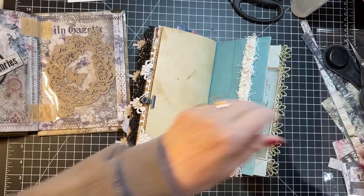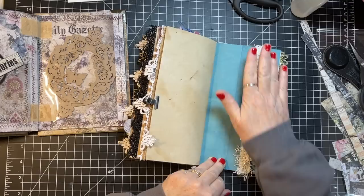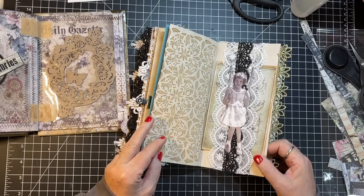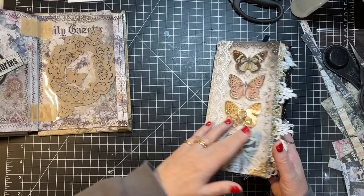I need to take some pictures of this so I can send it to Blue Fern as another design team project, and then I'll list it on my Etsy because she's done. I love that little belly band — that is so fun. Love this Life's Vignettes collection.